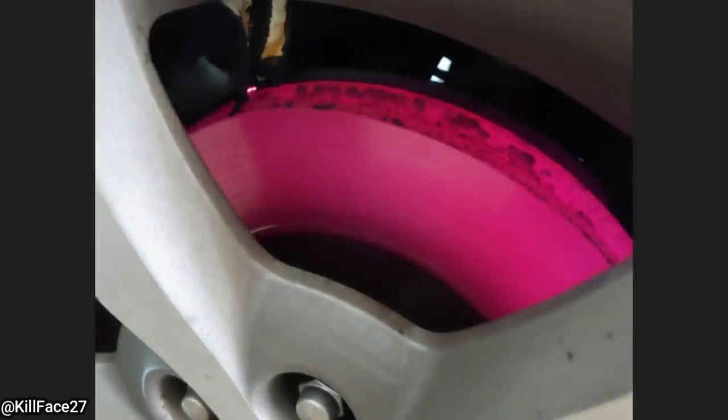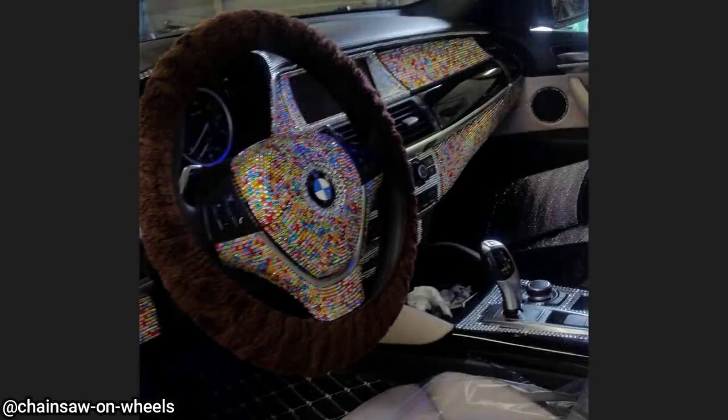This customer came in and asked if it was safe to drive their vehicle like this. This has to be one of the most bedazzled vehicles we've seen on the channel.